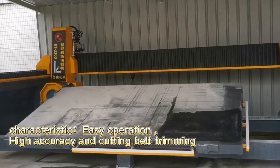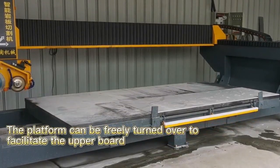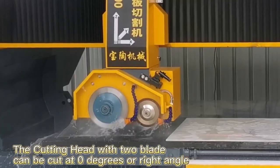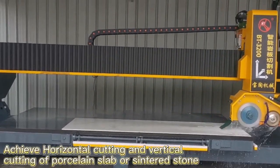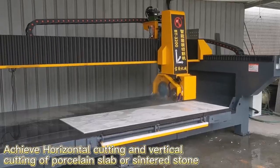high accuracy, and cutting belt trimming. The platform can be freely turned over to facilitate the upper board. The cutting head with tube blade can be cut at zero degrees or right angle, achieving horizontal cutting and vertical cutting of porcelain's left or centered saw.